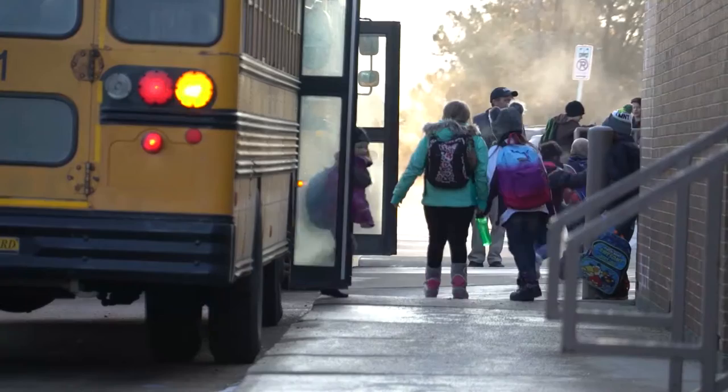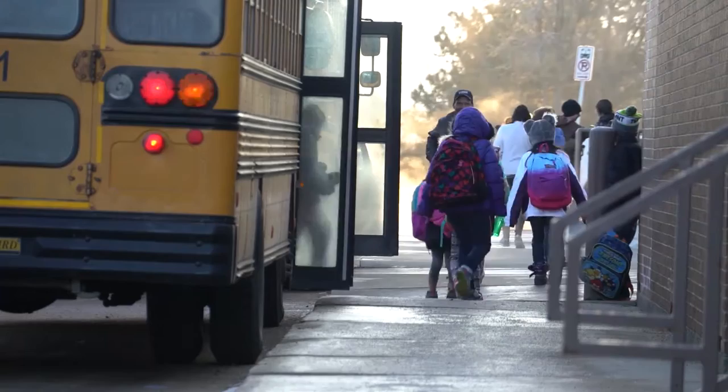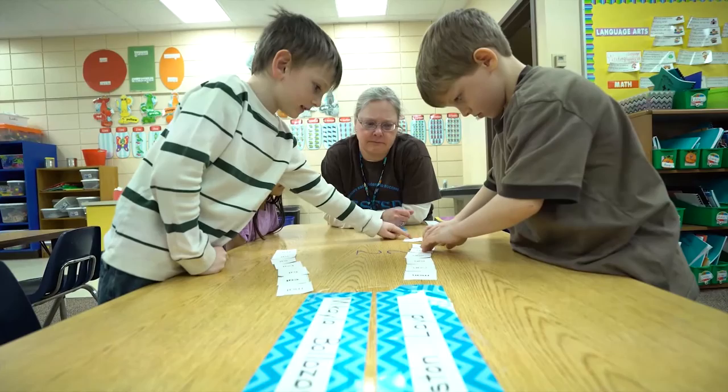In addition to our preschool students, Hayward has over 705 kindergarten through fifth grade students. Currently we have six kindergarten classrooms, seven first grade classrooms, five second and third grade classrooms, four fourth grade classrooms, and five fifth grade classrooms. Being a Title I building allows us to offer class size reduction in kindergarten and first grade, and we make every attempt to keep these classrooms between 18 and 20 students.